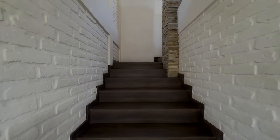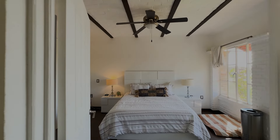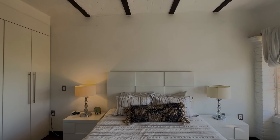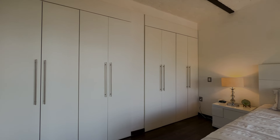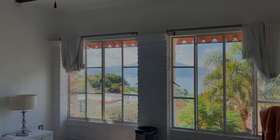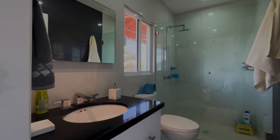We're heading upstairs to the second level. This room is your principal bedroom upstairs, with plenty of storage and built-ins. Everywhere you look in this house you've got views. Your principal bathroom is here as well.